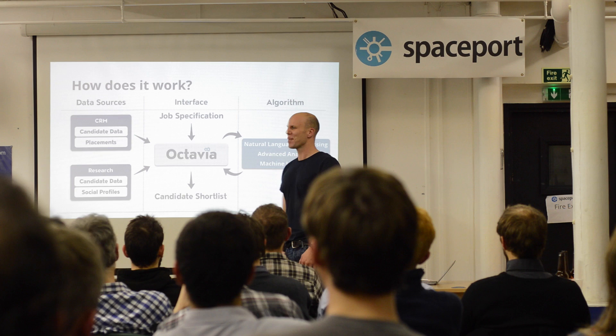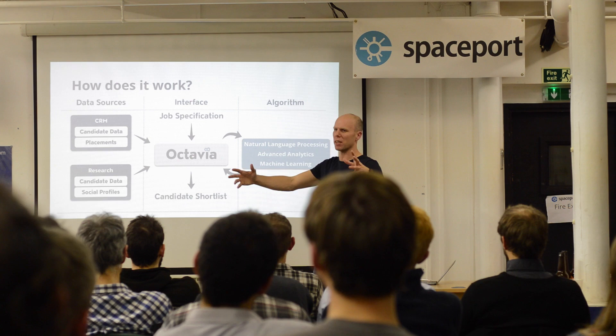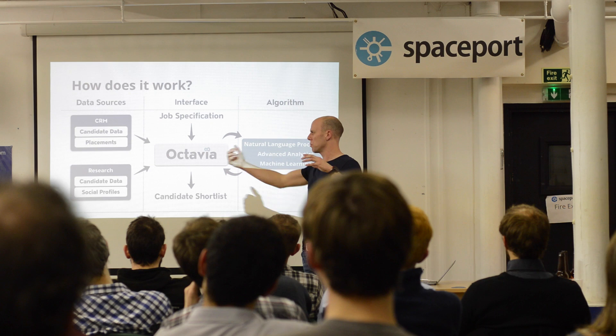What's the idea? We have multiple data sources on the left: your CRM, where you have CVs and placement history. Then what we call research — that's our research tool within our browser. We do our CRM, and we also do a standalone product that you can put in your browser. As you're searching the internet, you're building up a small CRM outside your normal CRM.